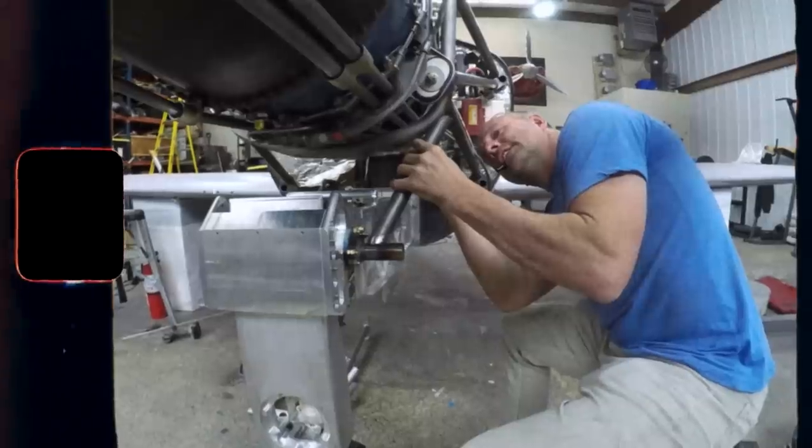Hey guys, a lot of you have asked about Turbulence, one of my racers I built in the past, before I did YouTube or anything else. And so I did have some footage from my phone and from a friend who was videoing a few things about the build.